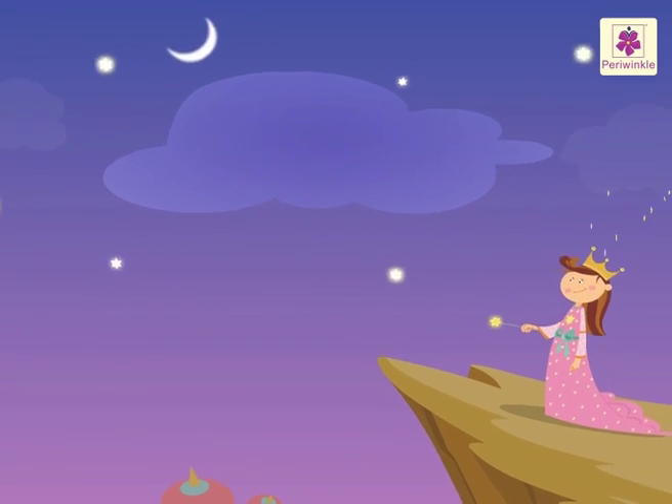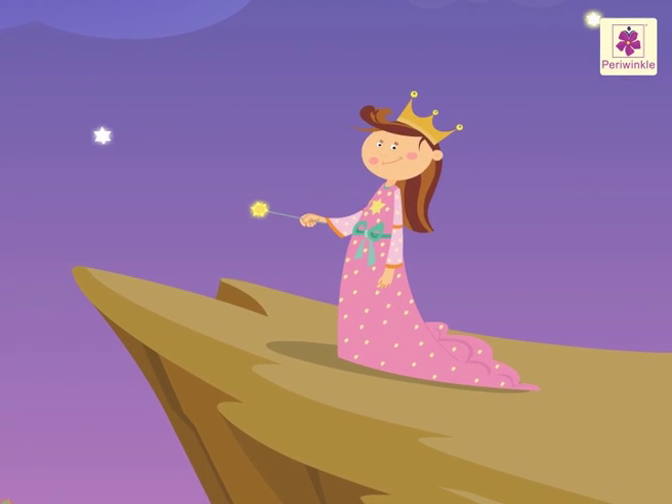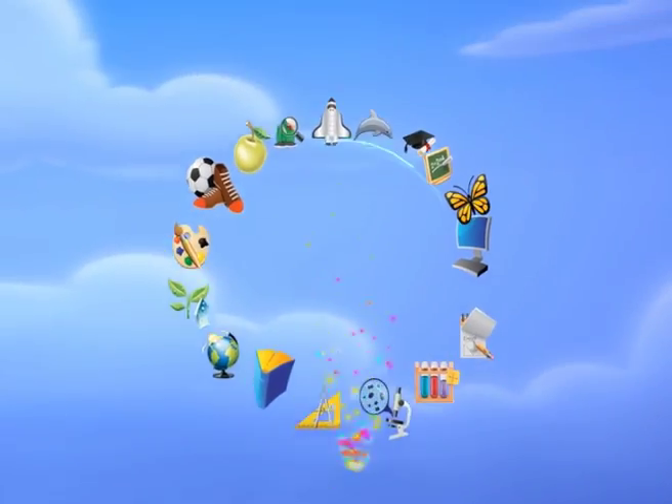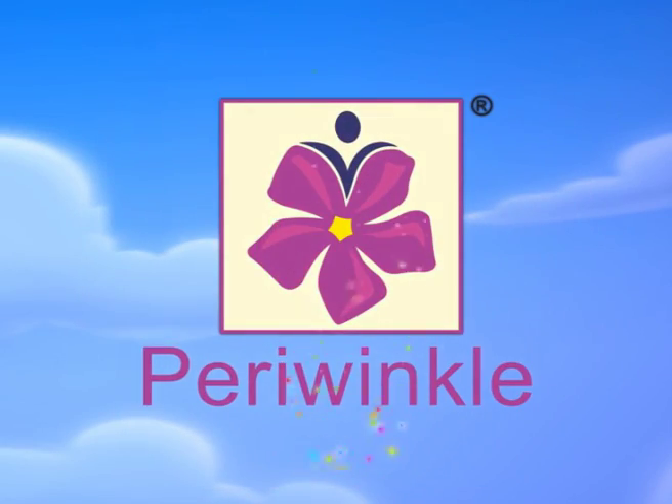Hope you had fun visiting Blossom's Magic World.